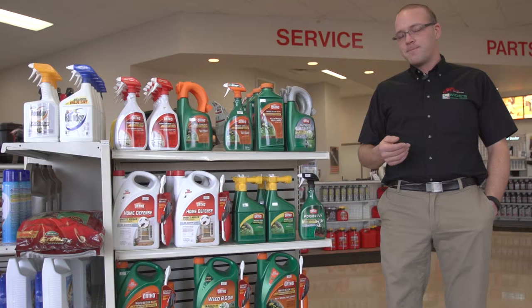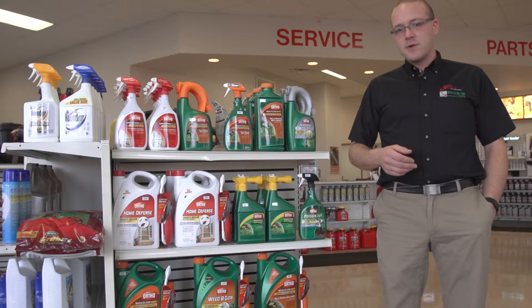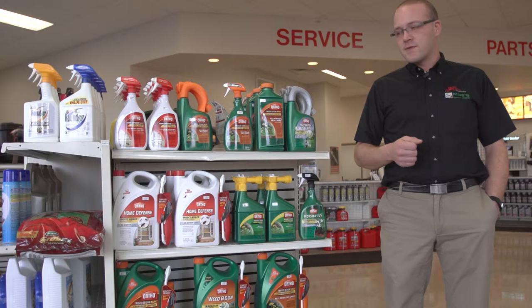Then we have the Roundup products which are designed to kill everything, so maybe the outer edges of your yard if you want that cleaned up — that would be a product to use for that.